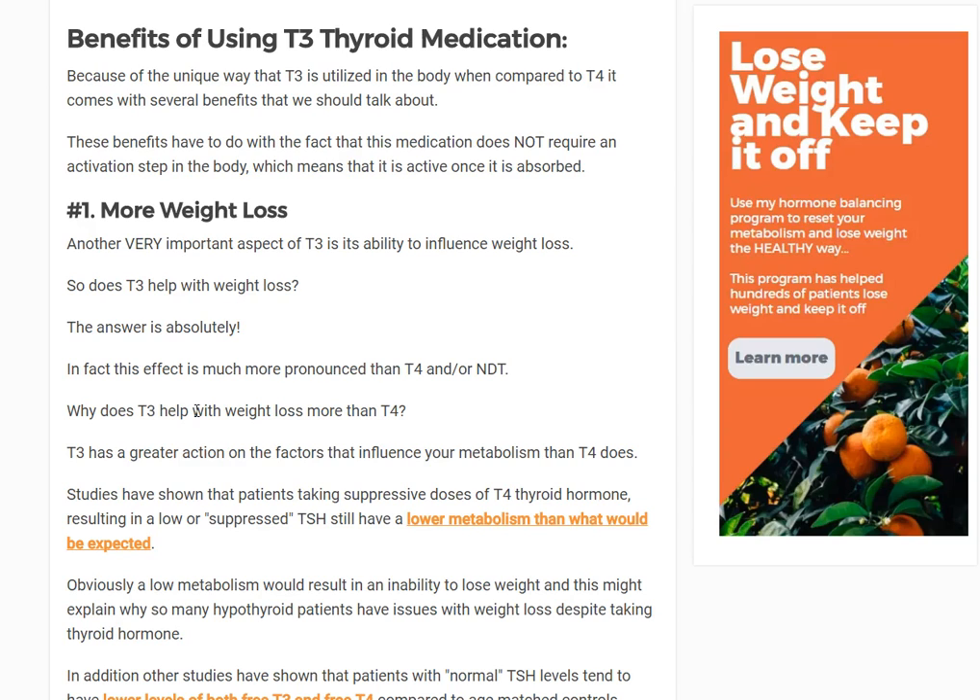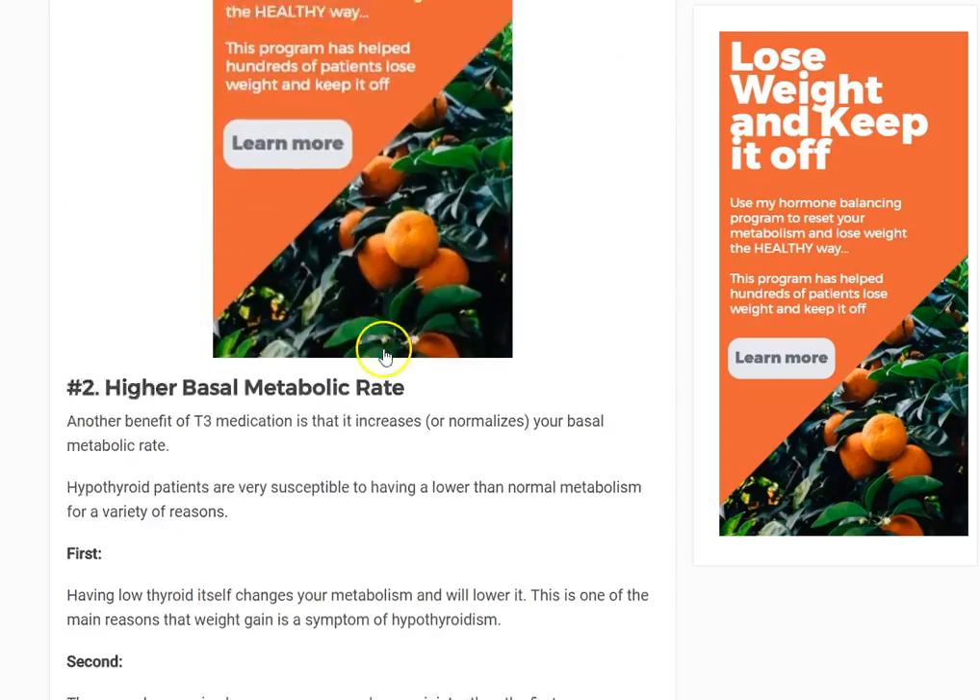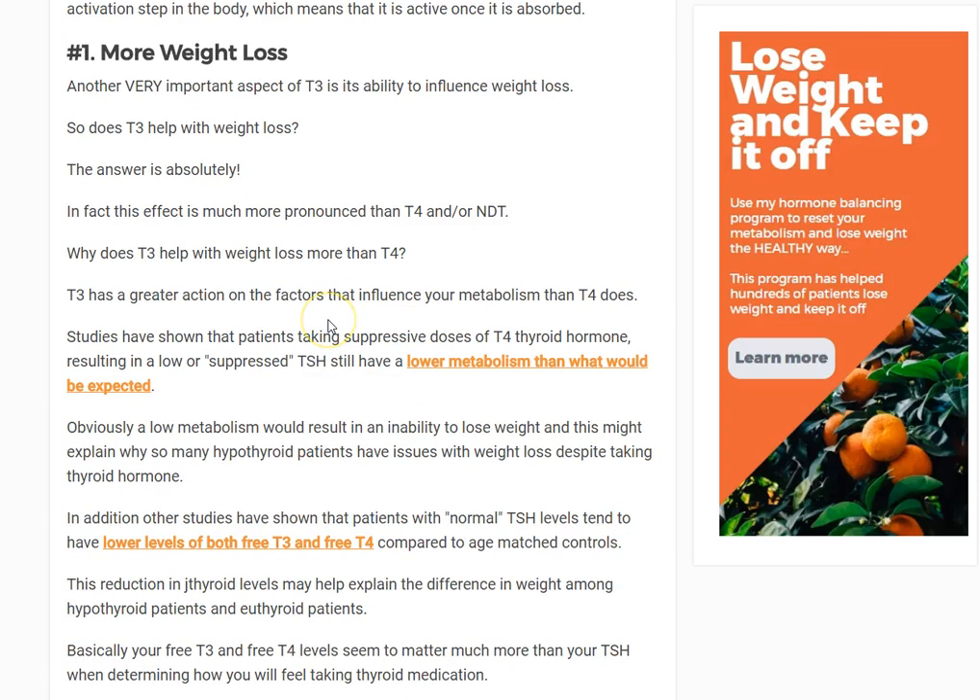Number one: more weight loss. This is actually proven in studies. They take patients who were on T4 medication and switch those patients to an equivalent dose of T3. The equivalency is based on how the thyroid hormone affects the TSH — so if you were on T4 and your TSH was one, they would put you on an equivalent dose of T3 to get your TSH to one. That's how they use equivalent dosages.